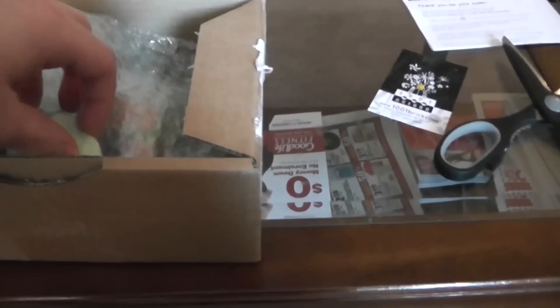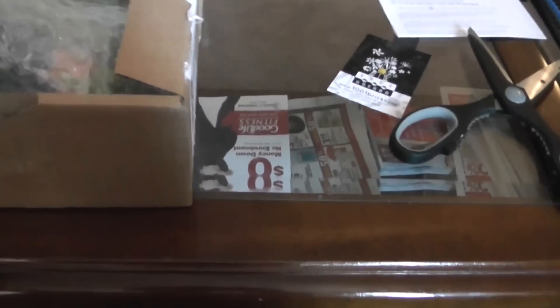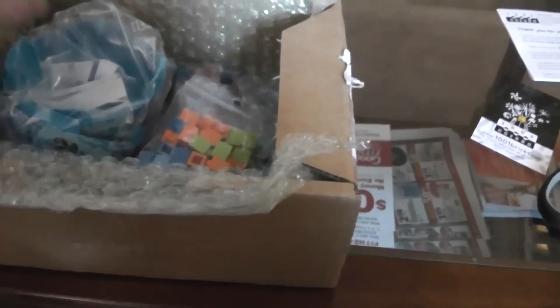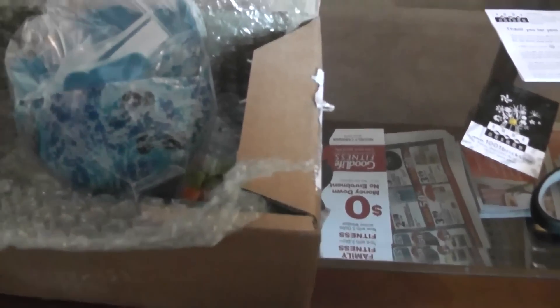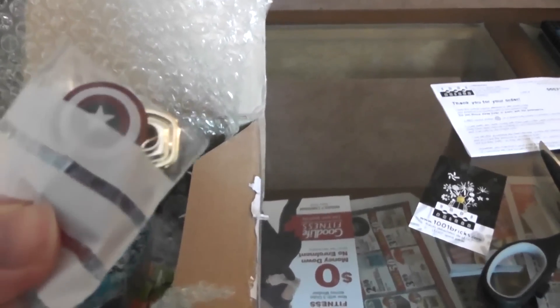I don't know - some extra packaging. I think I know what this one is because I ordered a few things. Yep, this is it. I got a few extra little pieces there.